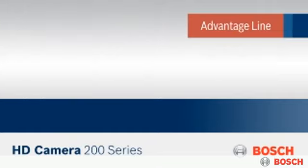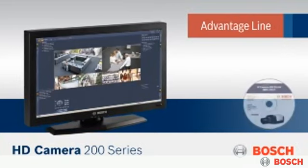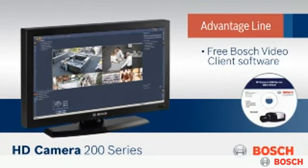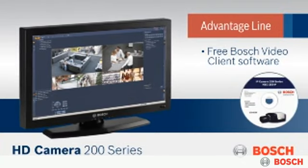The included Bosch Video Client software allows remote viewing of recorded video from up to 16 standard or high definition cameras on a single PC monitor.